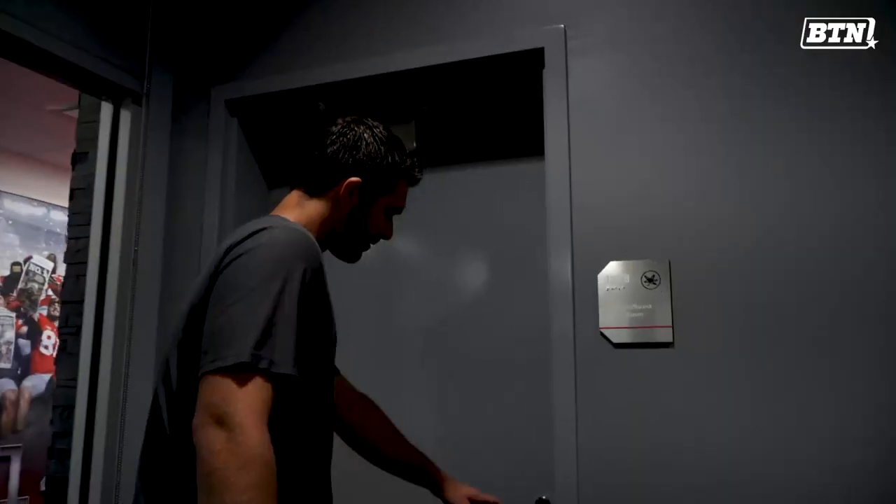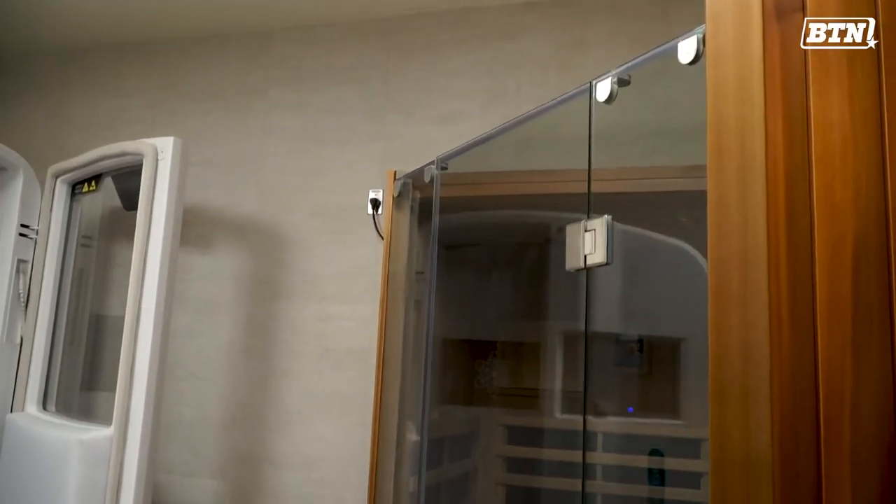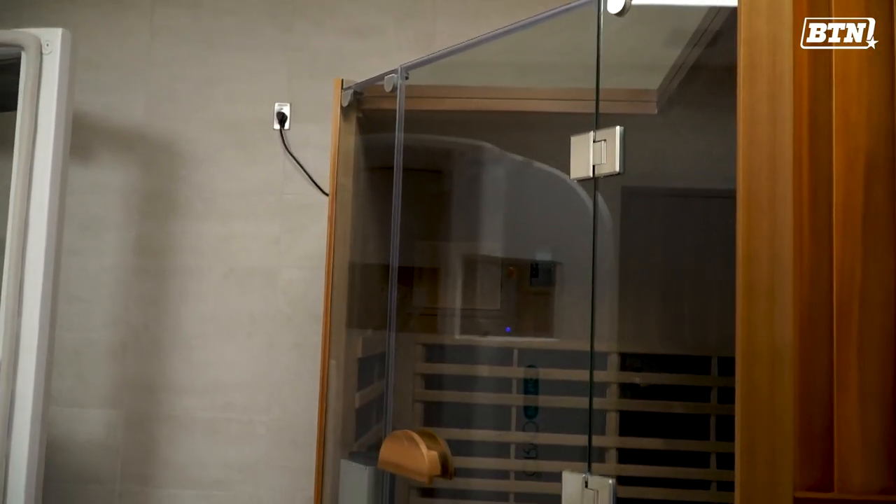Something like 700 pounds of Epsom salts in there. A few different types of temperatures in here. This is our new sauna to go in — it gets pretty hot. I actually have been in it, and yesterday was the first time.